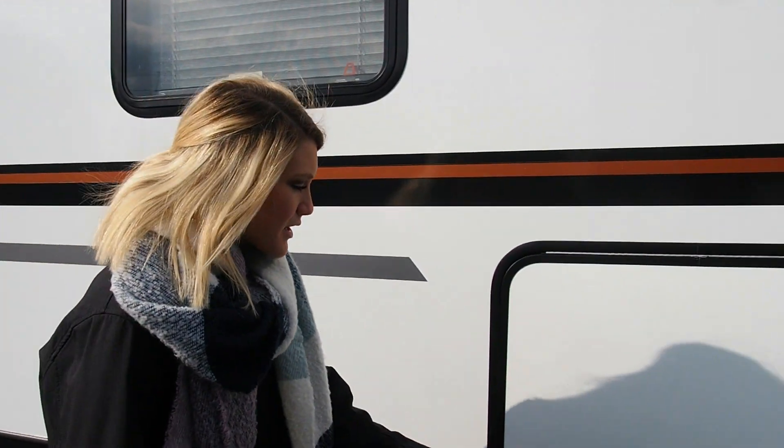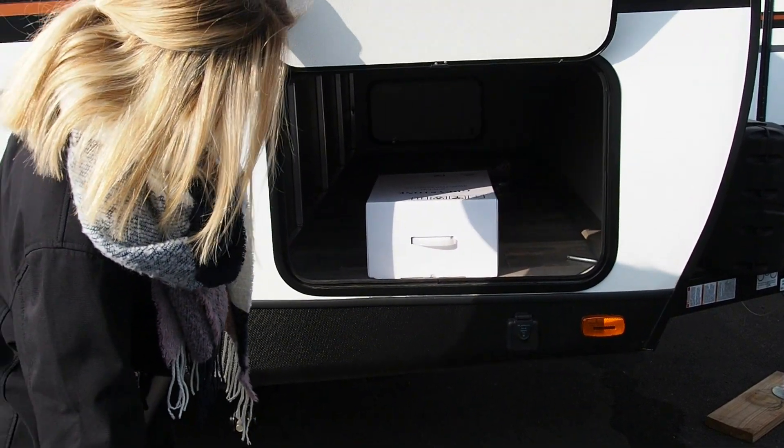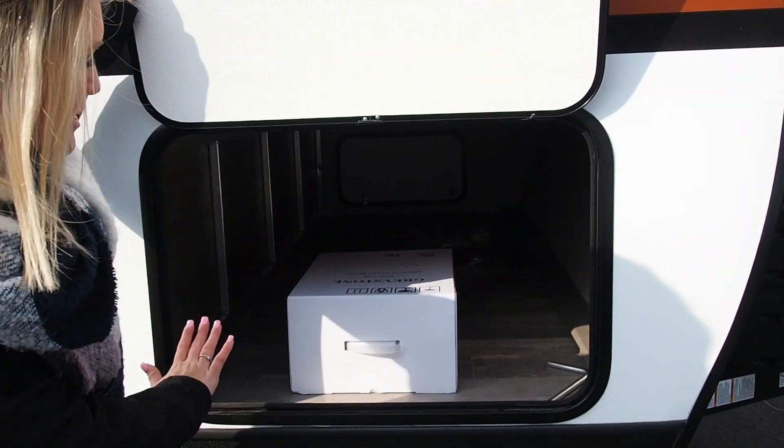We're going to start right here with some outdoor storage space. It goes all the way to the other side — it's very spacious in there.